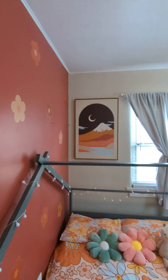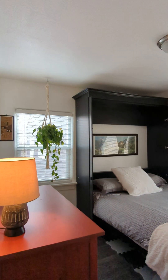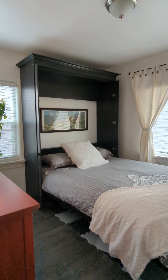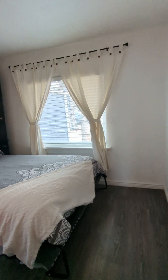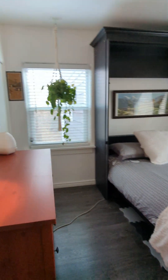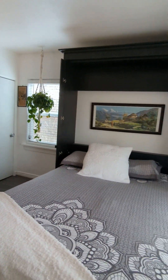I think they have wonderful taste in art — not that you wanted my opinion on that. In another bedroom here, it looks like they have a Murphy bed. I'm not sure why — you could put a regular bed in here. Maybe they fold it up sometimes and use this as an office.